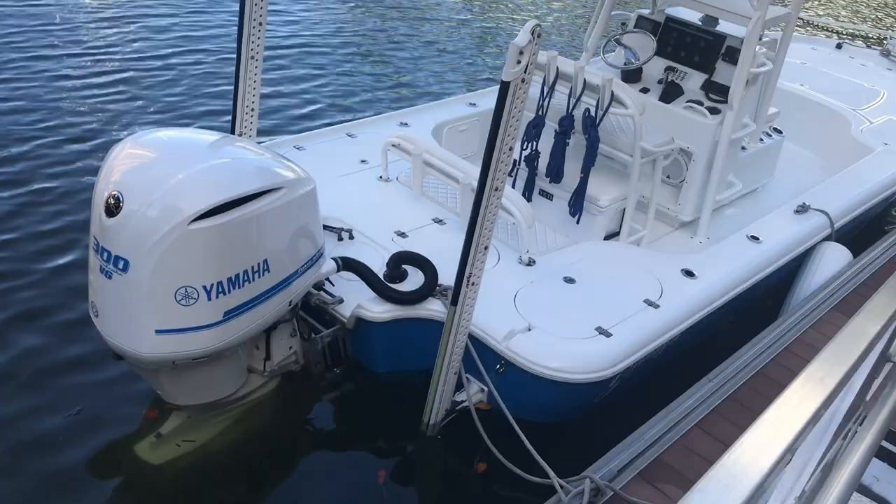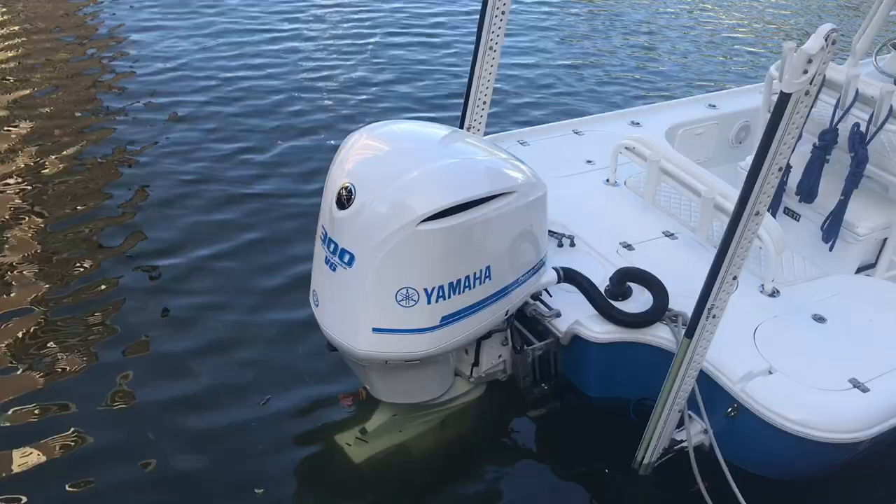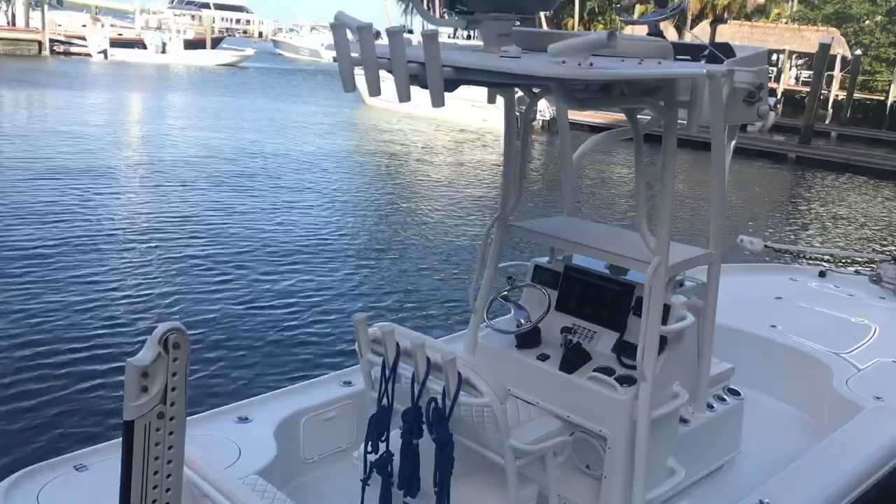Hi, this is Franklin Pillsbury coming to you today from Sanibel Harbor Yacht Club, and I've got a great new listing I want to tell you about. This is a 2015 Yellowfin, a 24-foot bay, with a custom blue paint job on the outside as well as the custom 300 Yamaha painted white to really match the boat.